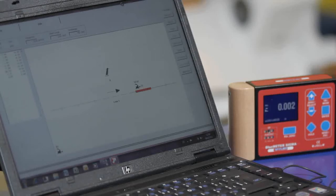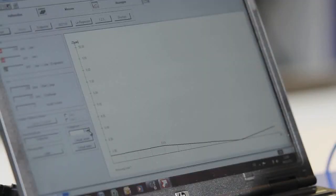Wireless transmission of data via Bluetooth makes this process easy to use.